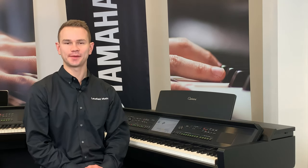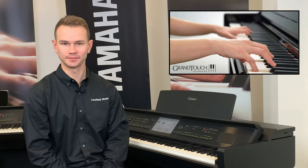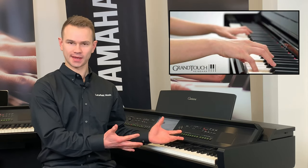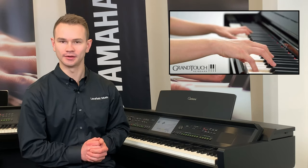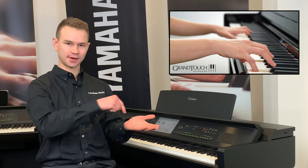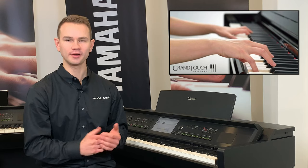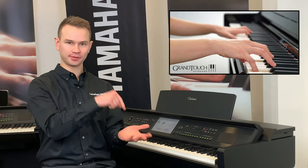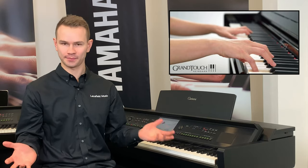That was the first step: capturing that sound. The next step is the touch — being able to control that expression. Yamaha wanted the feel of this piano to be as close as possible to their acoustic grand pianos. A keyboard really doesn't feel like a piano because it uses springs in the keys that push back up. There are two problems with that: number one, springs wear out — every time you play a key it becomes less springy; but even worse, they just don't feel like a piano.